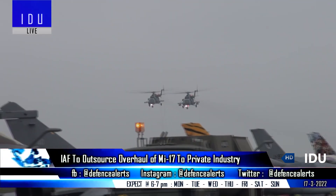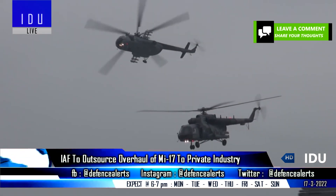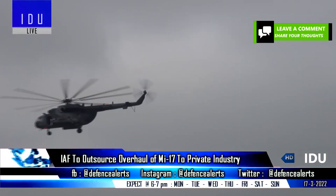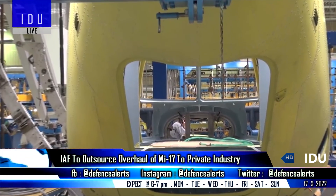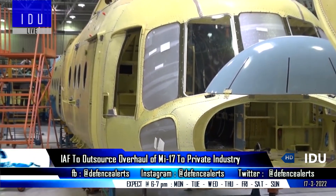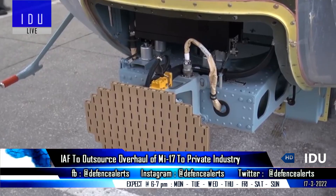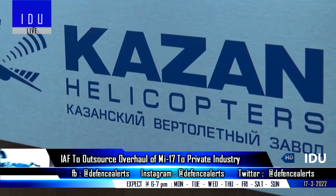The Indian Air Force has a large fleet of Mi-17 helicopters, and due to limited in-house repair and overhaul capacity at its Number 3 Base Repair Depot, the IAF has decided to outsource the repair and overhaul of its Mi-17 V-5 helicopters to private industry that has the requisite technical expertise and infrastructure, in collaboration with Russia's Kazan Helicopters.